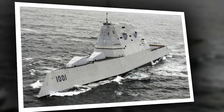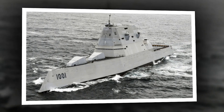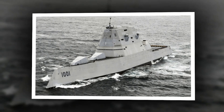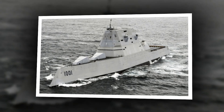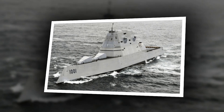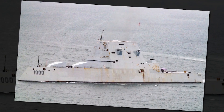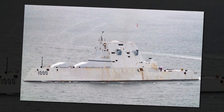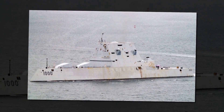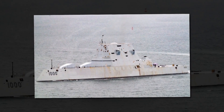As the Zumwalt charges into battle, the roar of its engines echoes across the waves. Hypersonic missiles streak through the sky, leaving trails of smoke and fire in their wake. The crew works tirelessly, each member playing their part in this high-stakes game of warfare. But as the battle rages on, the Zumwalt finds itself facing overwhelming odds. Will the crew be able to overcome their fears and emerge victorious? Only time will tell in this thrilling tale of modern naval warfare.